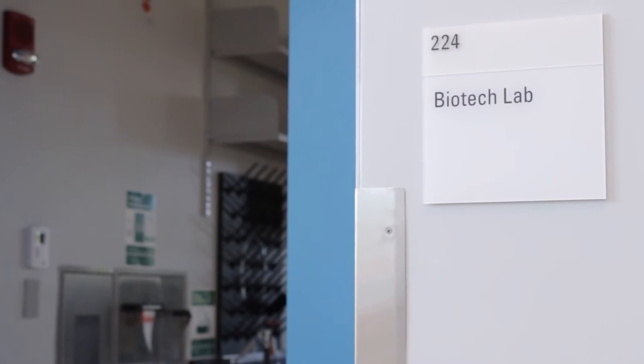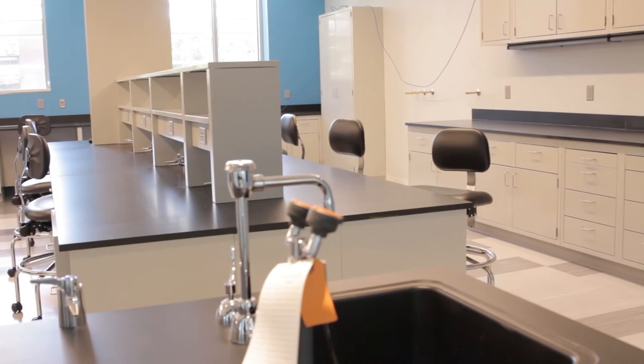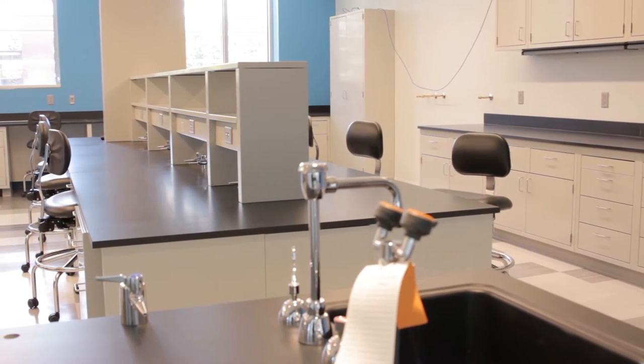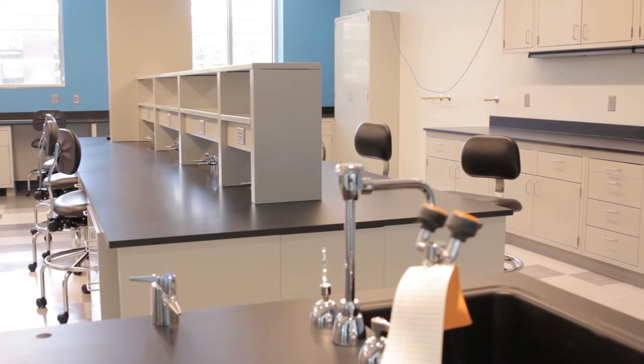Welcome to the biotech lab. In this lab we do everything from DNA analysis to various biochemical tests on body fluids and other laboratory samples.